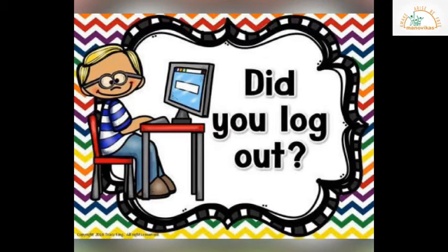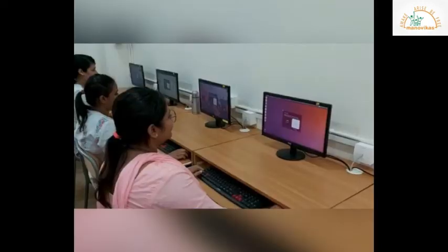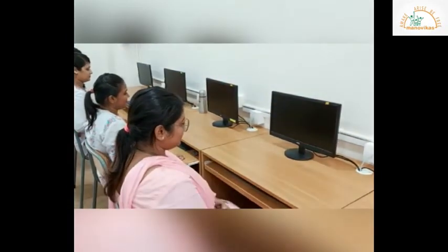Before we leave the computer lab, we should make sure that our computers are off. You need to shut down your computer when your work is over and switch off the power supply.